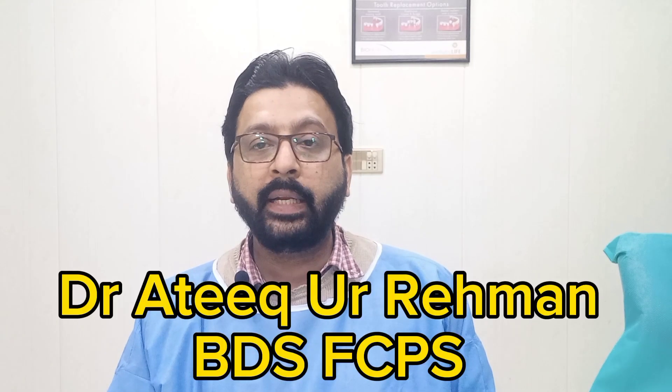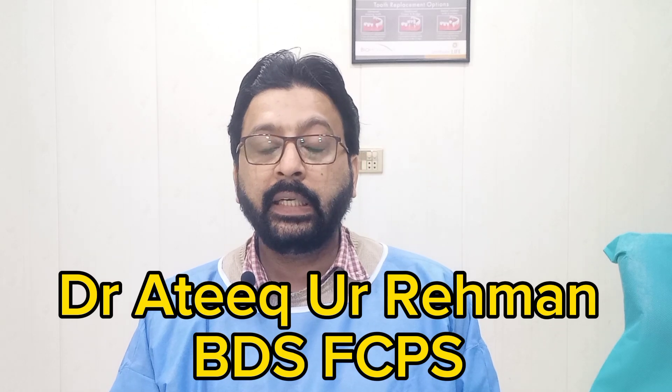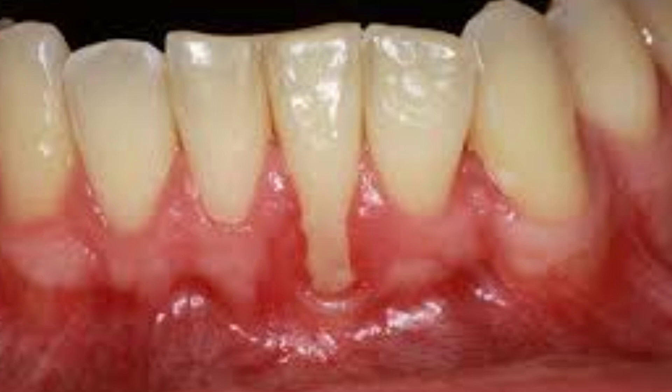I hope you are fine. Today we will discuss regarding the causes of receding gums and their treatment.